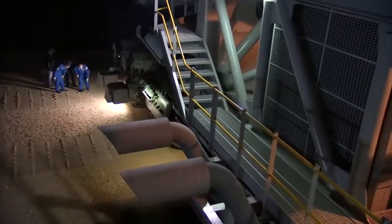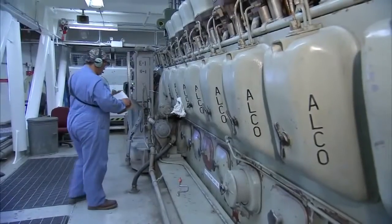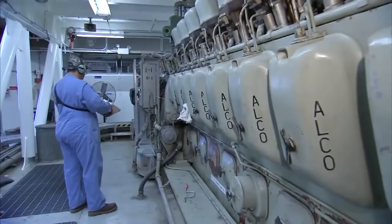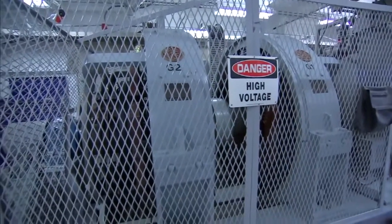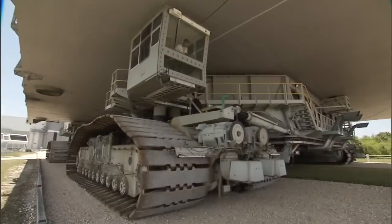As might be imagined, it takes incredible power to move that mass. This is one of two 2,750 horsepower, 16-cylinder Alco diesel engines. On the other end of these are two 1,000-kilowatt DC generators. This engine and one just like it on the other end of the crawler — that's what makes us move.